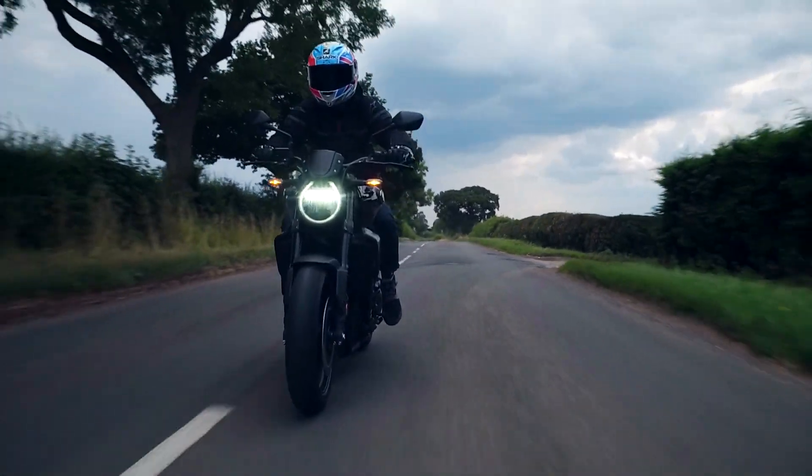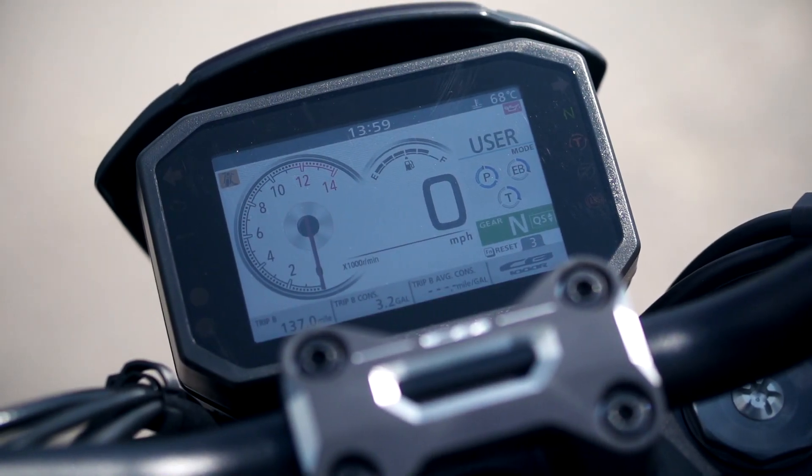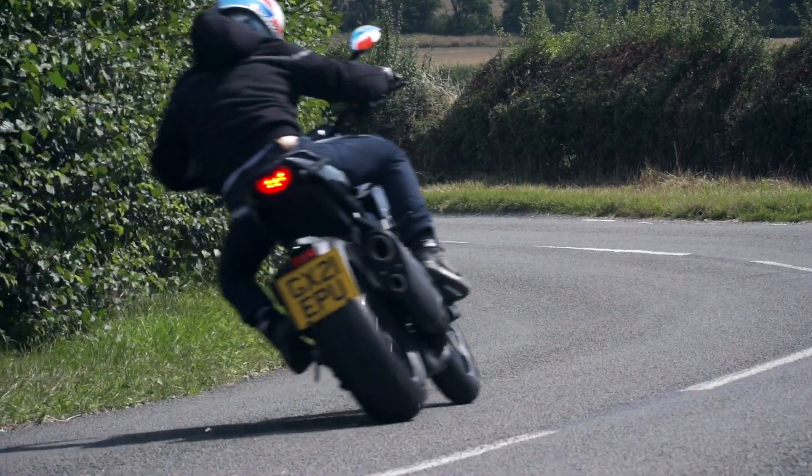You've got the CB 1000R as the base — it's relatively unchanged for 2021, although there are a few minor things to get it to Euro 5 compliance, a new dash, and a few little bits like that. But with this Black Edition, Honda have really pulled something out of the bag. I was not expecting it to a) look this nice and b) perform as well as it does for the money.